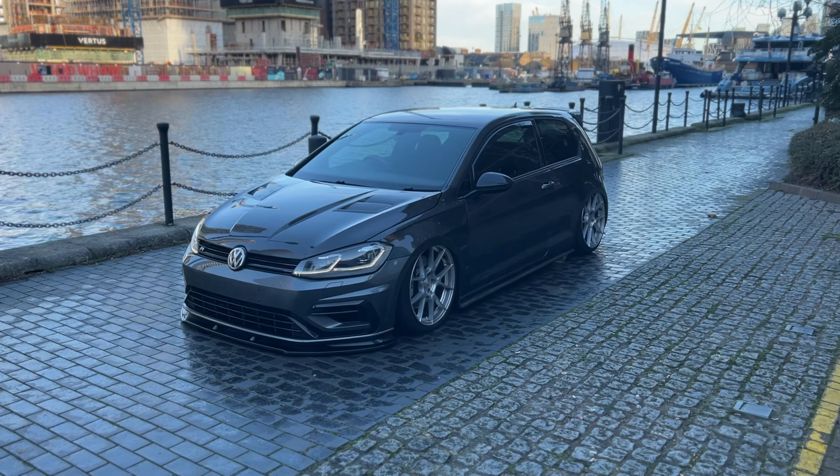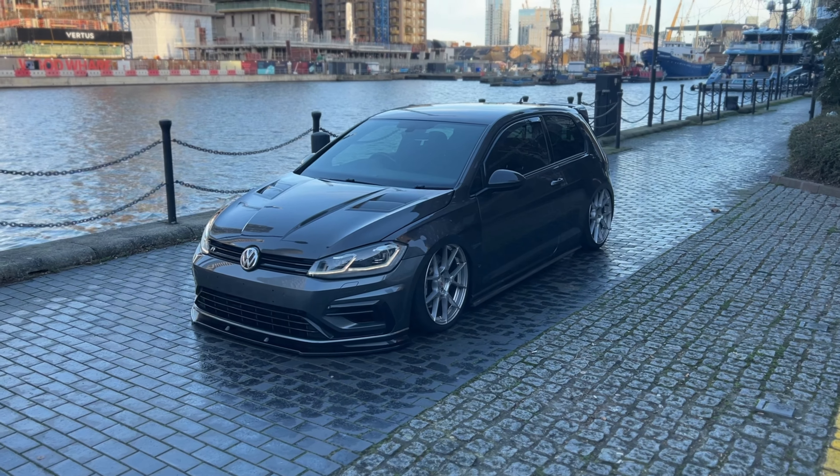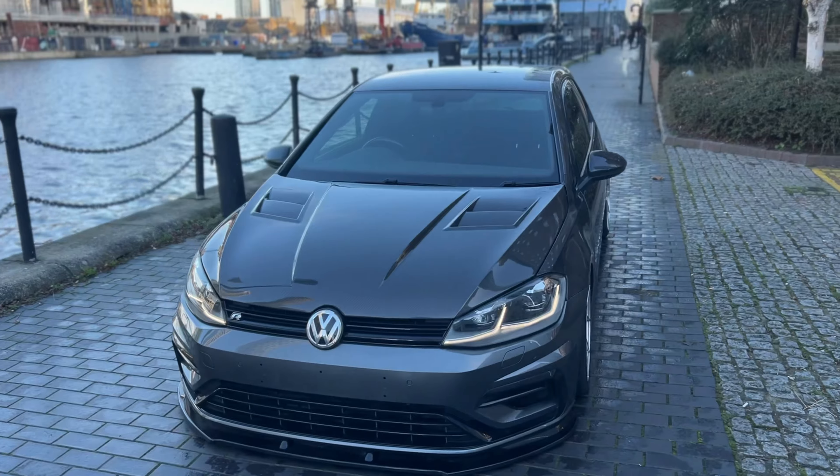What's up guys, it's Rocco B here and I'm going to be telling you about all my mods, how much they cost, where to get them. Let's get into it. This is my Mk7.5 R, it's a 2018 plate.